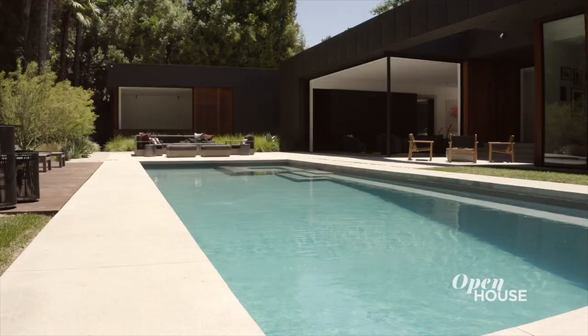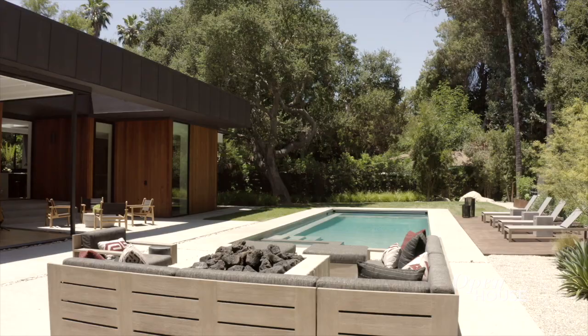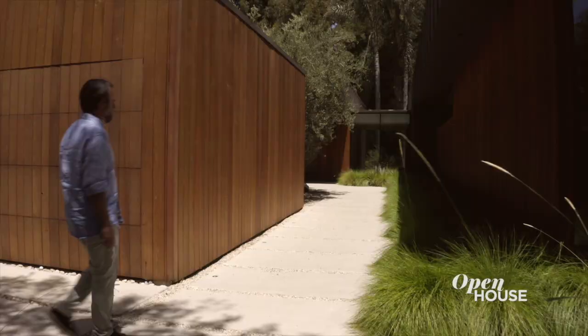As in all our residential projects, we look beyond the confines of the house to the perimeter of the site in order to pull the living experience outward.